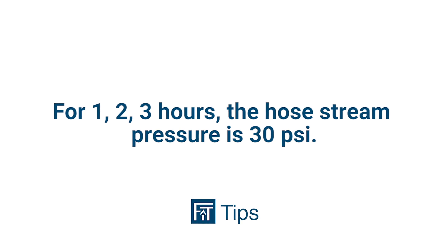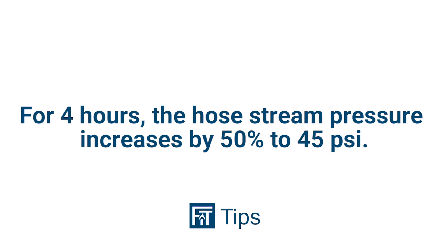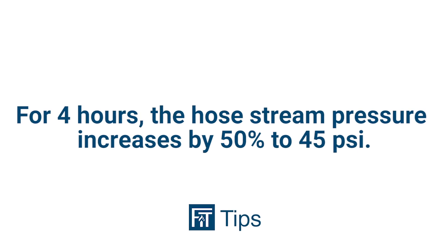For 3 hours or less, it's 1½ seconds per square foot at 30 PSI, and for over 3 hours, it's 3 seconds per square foot at 45 PSI.